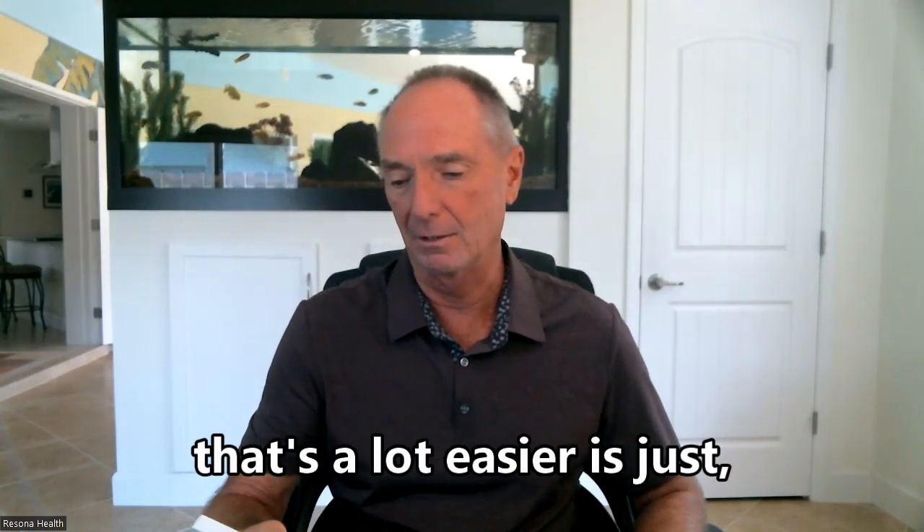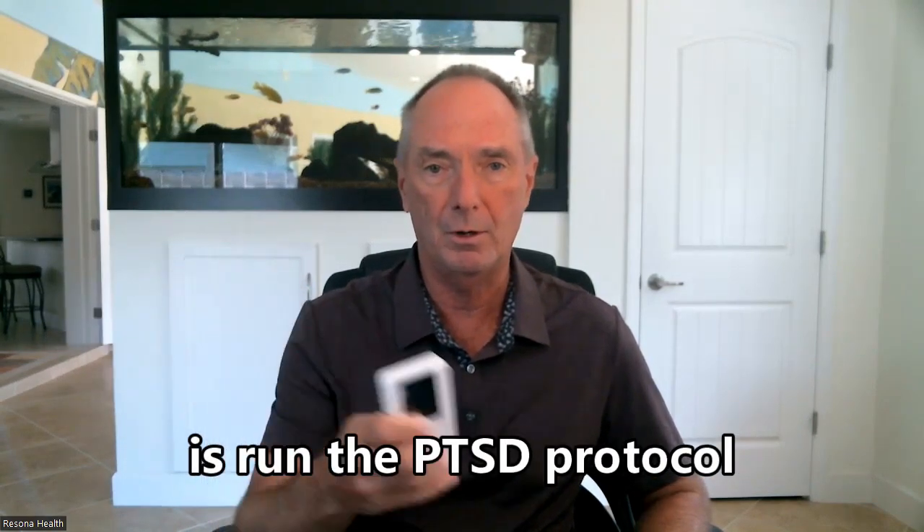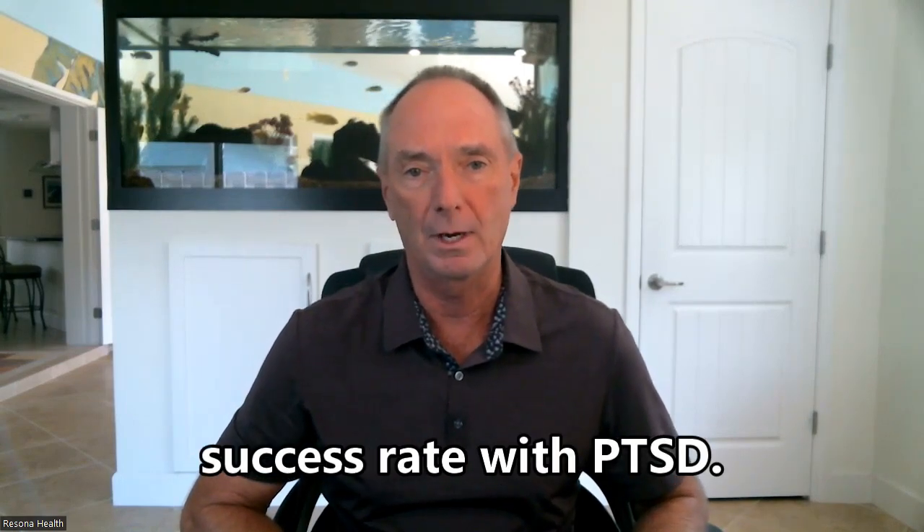One other way for PTSD that's a lot easier — and you can do it at home — is run the PTSD protocol and just stick it in your pocket. And we have a 93% success rate with PTSD.